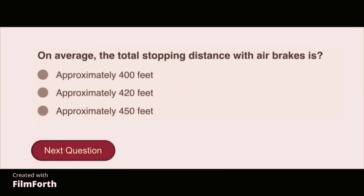On average, the total stopping distance with air brakes is approximately 420 feet.